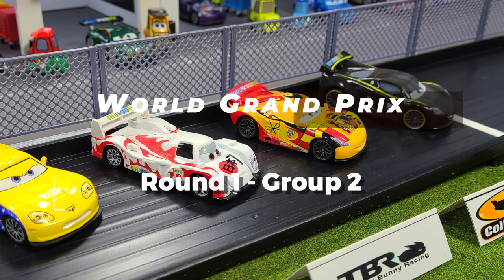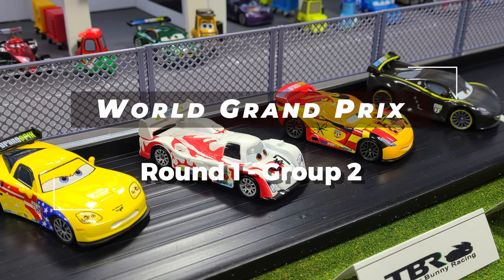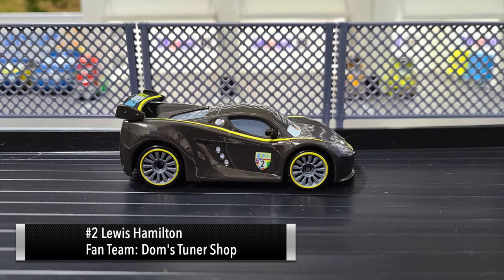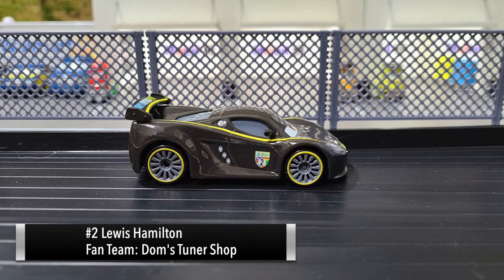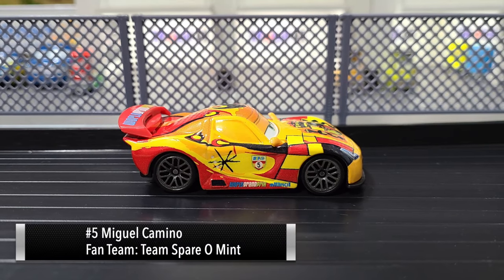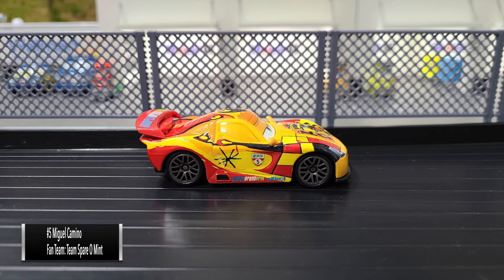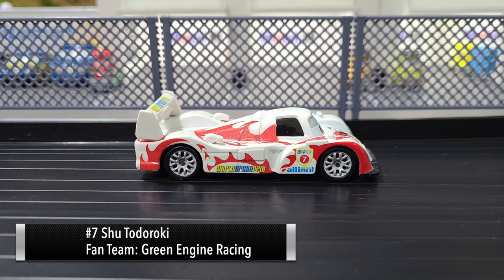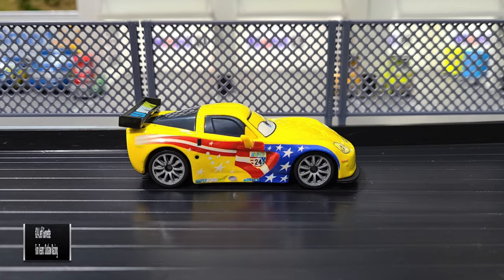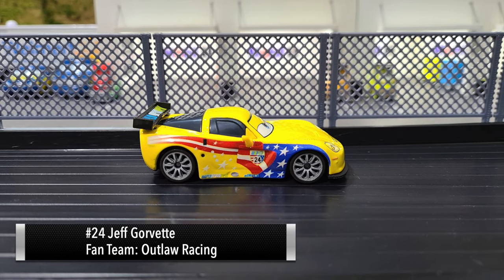Welcome back to Next Gen Diecast for more round one action of the World Grand Prix. Let's introduce the four drivers of group two. First up, it's number two Lewis Hamilton. Next up, number five Miguel Camino. Next up, number seven Shu Todoroki. And last up, number 24 Jeff Gorvette.